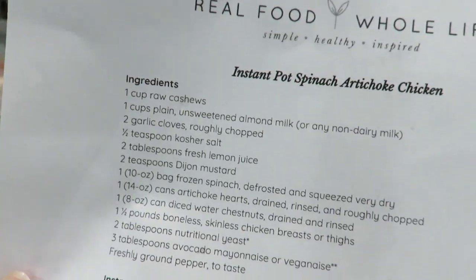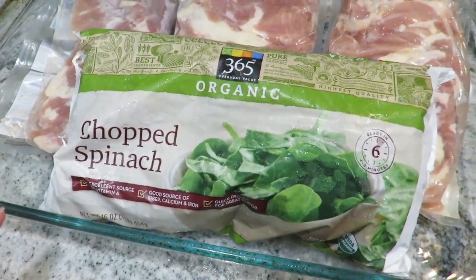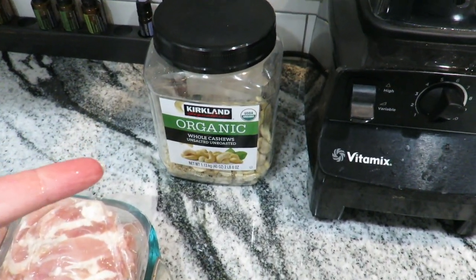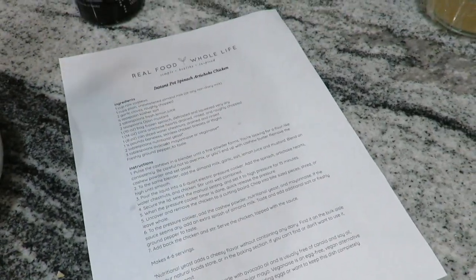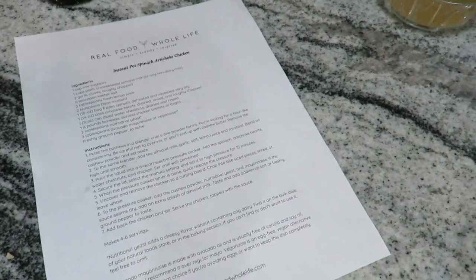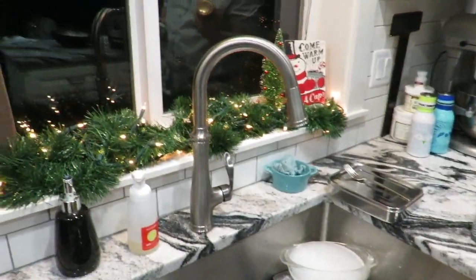We get organic whole cashews at Costco. I made them into a fine flour-like consistency but that's about as far as I could get without it becoming cashew butter. I'm getting ready to add a bunch of stuff to make the sauce in the blender. I love blender recipes - they light me up because they're so simple. This is an Instant Pot dinner tonight.